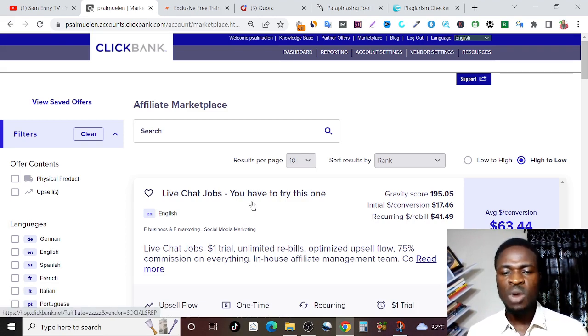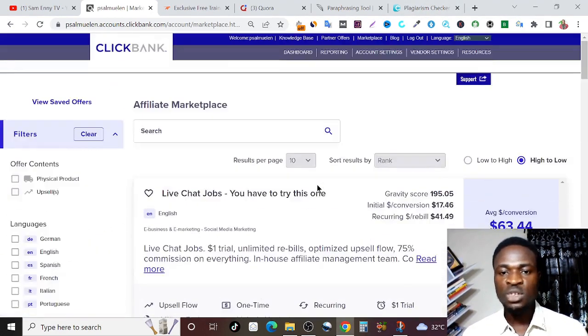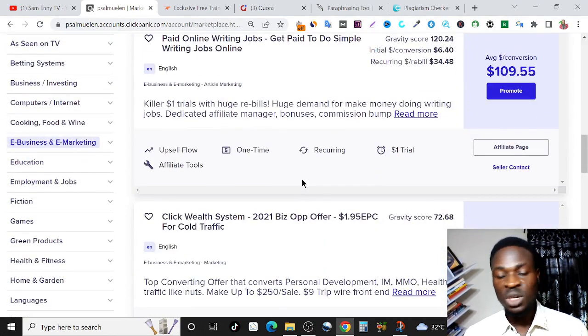Once you've created your account, go ahead and log in. This is my own account right now — I've already logged in and I'm currently on the ClickBank marketplace. Once you've logged in, all you need to do is come right here where it says marketplace, click on marketplace, and it's going to bring you right here. So we're going to locate a particular product — this is a unique product and it is converting like crazy.